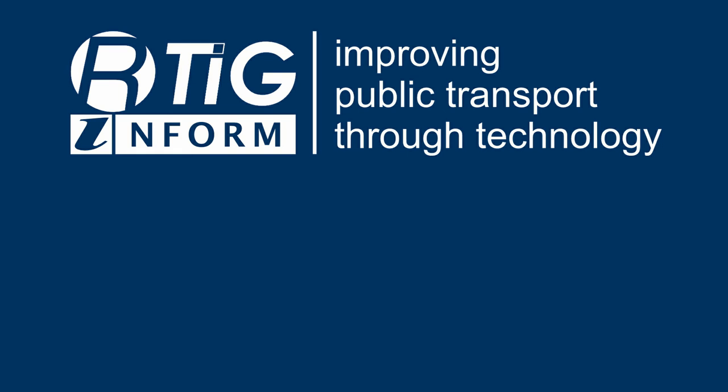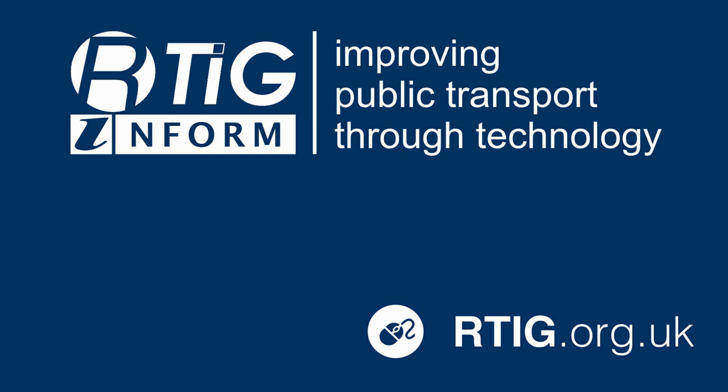For more information on the work of RTIG, please visit our website at rtig.org.uk. Thank you.